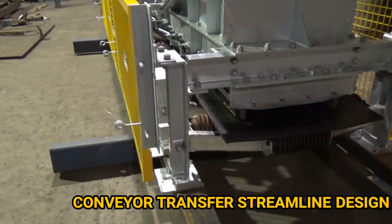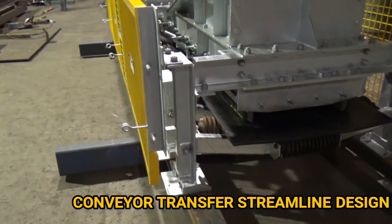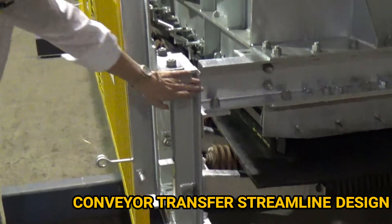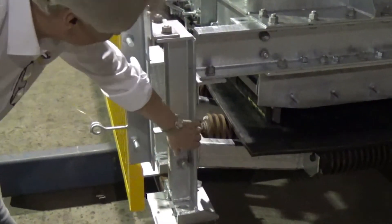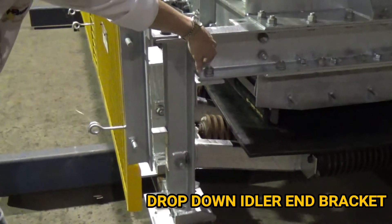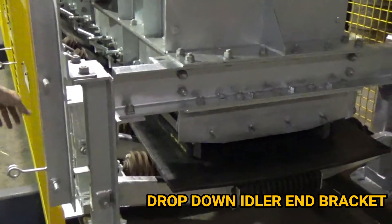This is the Streamline design. The unique thing about the Streamline design is the idler end brackets, which support the idler frames and the rollers, and actually hold up the dust covers, the skirts and the guards.